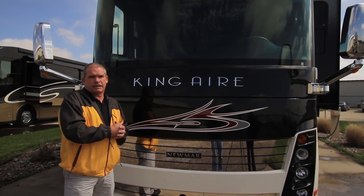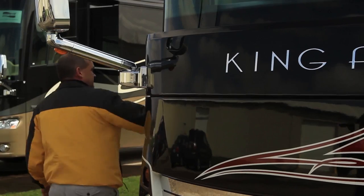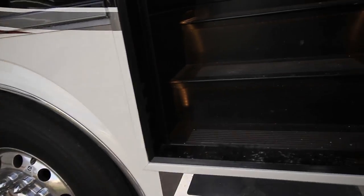Wait until you see the inside — come on in. Now that we're in the 2014 King Air, I want to show you a couple of the things we've changed this year. We have over four pages of changes.